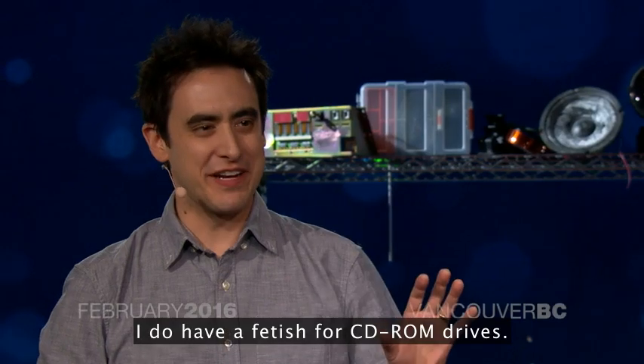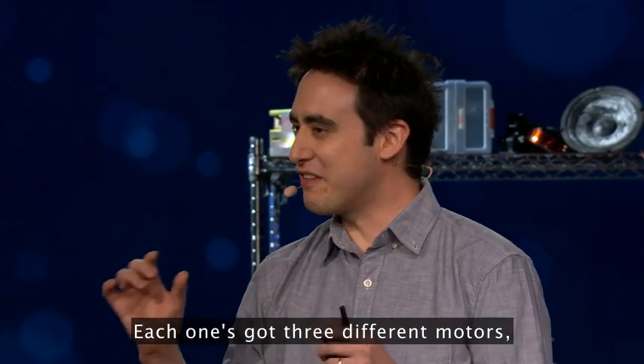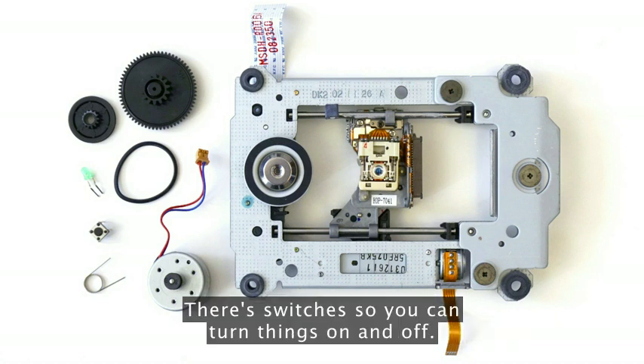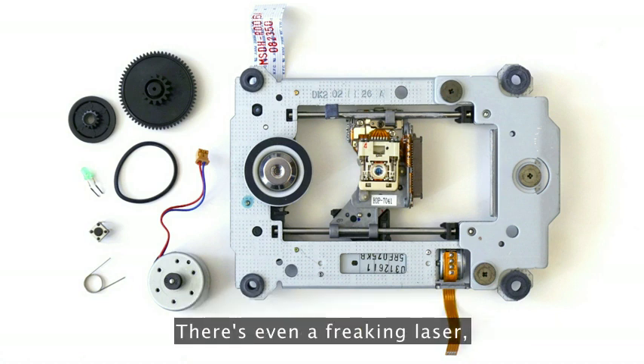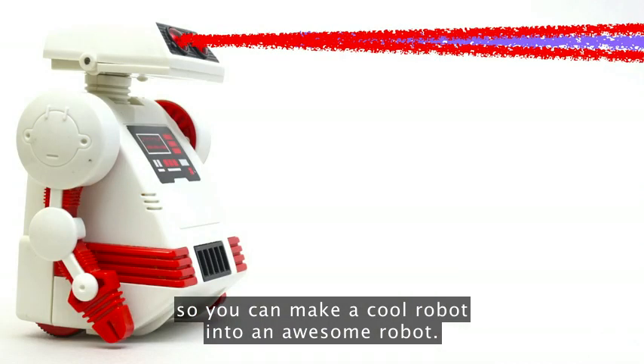I do have a fetish for CD-ROM drives. Each one's got three different motors, so you can build things that move. There are switches, so you can turn things on and off. And there's even a freaking laser, so you can make a cool robot into an awesome robot.